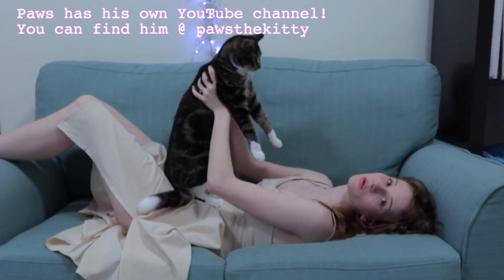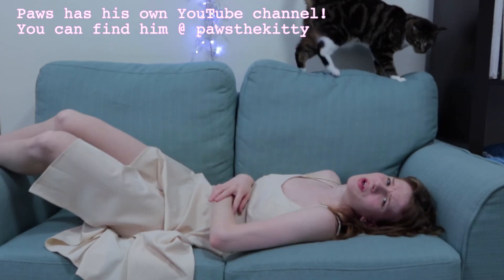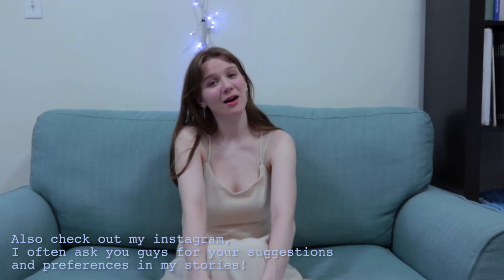Also, look at my gorgeous cat — his name is Paws, and he can jump very well. If you have something in mind that I haven't already made a video on in this series, please let me know in the comments below. Thanks for watching. Please like, comment, and subscribe, and I'll see you next time.